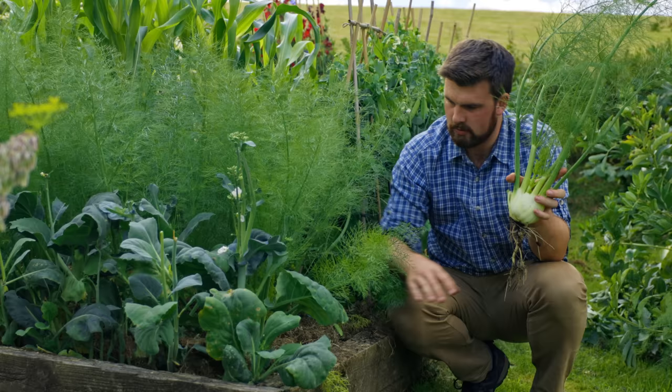This bed has a courgette plant with a lot of courgettes starting to form. Sometimes it's really nice to work with the smaller courgettes. Because there are a lot on the way, I'm going to start harvesting these — probably grilled on a barbecue, cut in half. So tasty, so simple, and very filling.